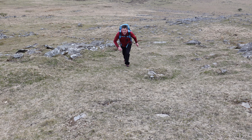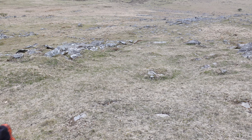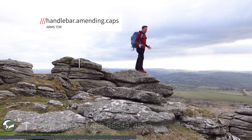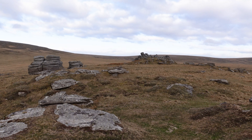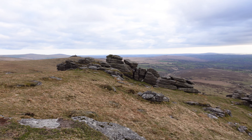The last bit of the ascent was tough, but I had a good feeling it was going to be worth it. I've made it to the top of Arms Tor, and the view is amazing. It's amazing up here. I can't wait to have a look about, see what I can find, and then I'm going to get the camera out and take some photographs.